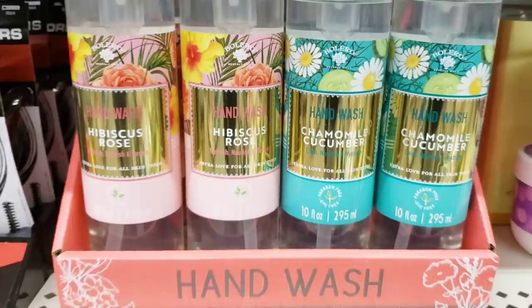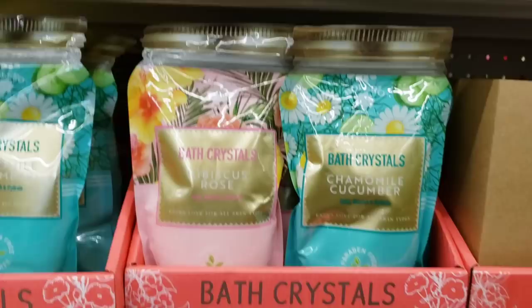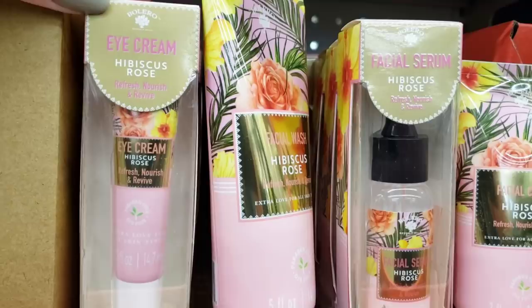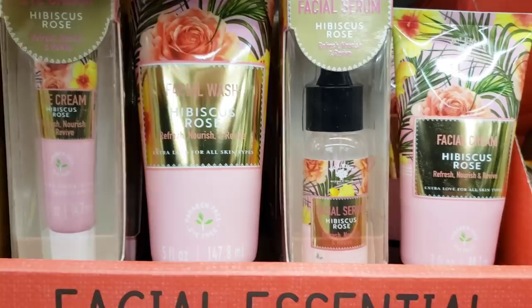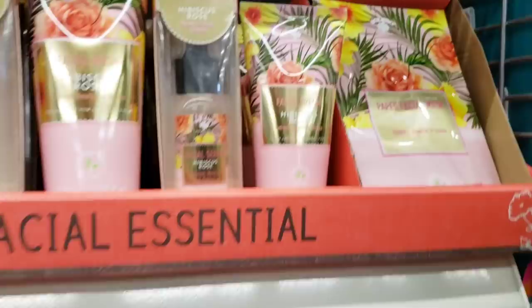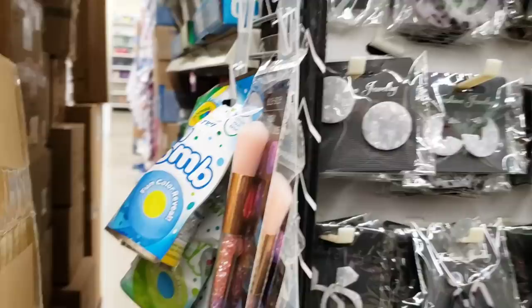Here's some hand wash — 10-ounce bottles, they just put these out. And then down here they have bath crystals, that is a 12-ounce bag and they had it in two different ones. I wonder what the cucumber one smells like. What is over here? Okay, I never know what this stuff is — this is eye cream, facial serum, facial wash, facial cream, and a mask. And then down here they have the facial wipes — you get 32 per pack.